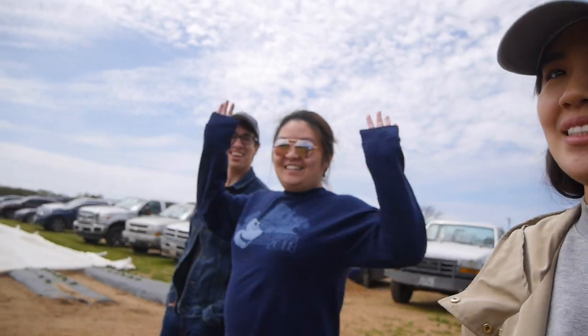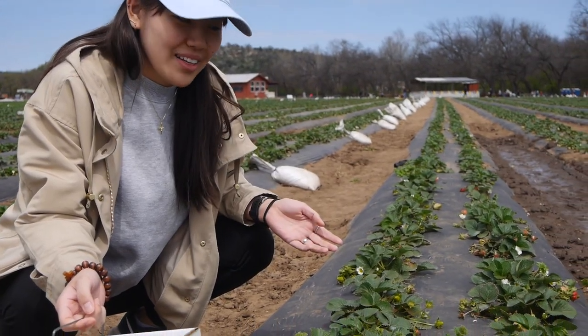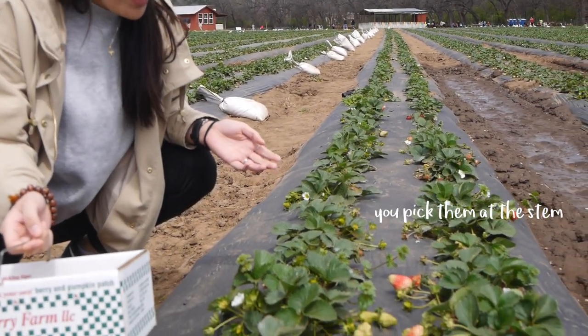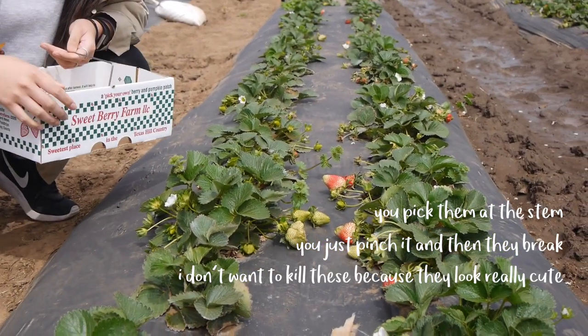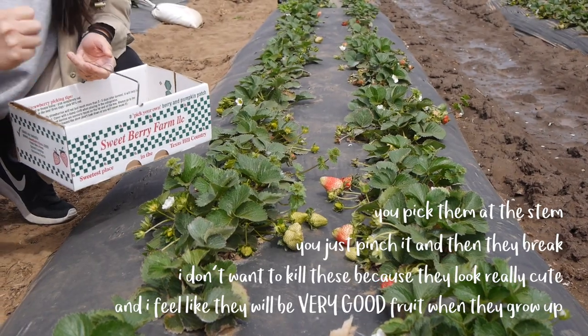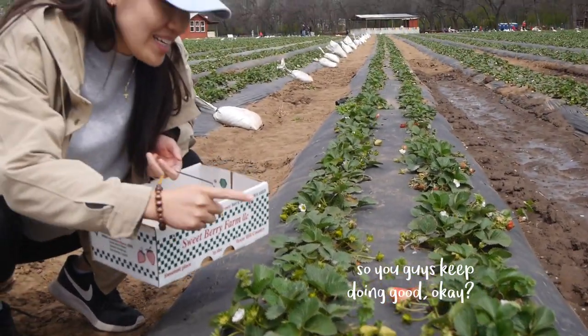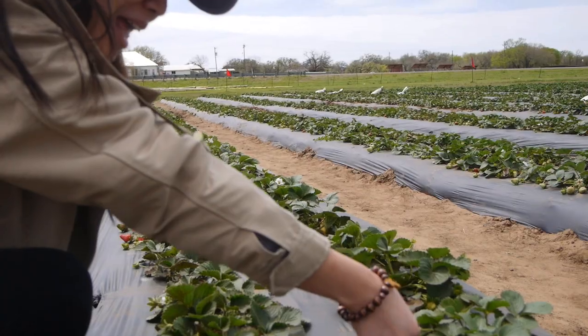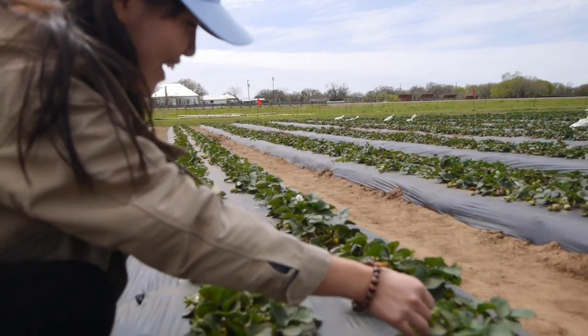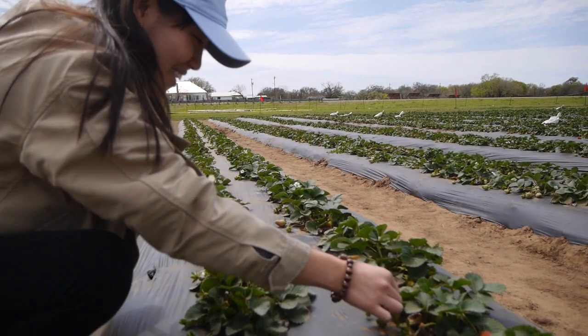Ready guys? Yeah. How do we pick strawberries? Teach us. You pick them at the stem — you just pinch it and they break. I don't want to kill these because they look really cute and I feel like they will be a very good fruit when they grow up. So you guys keep doing good, okay? It's not breaking. Wait, this is a harder thing.